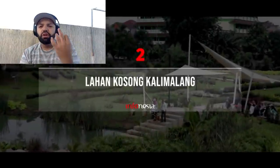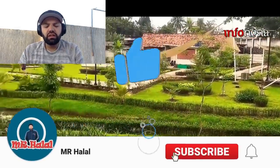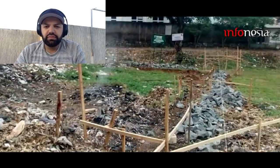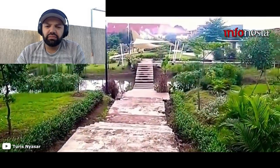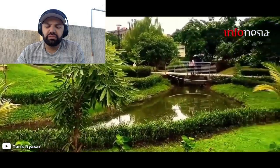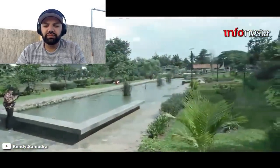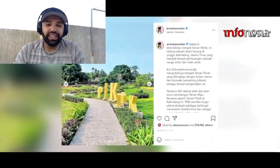Lahan Kosong di Kalimalang. Taman Piknik merupakan salah satu taman pasca revitalisasi lahan kosong di Kalimalang, Jakarta Timur. Siapa sangka Taman Piknik ini awalnya merupakan tempat pembuangan sampah warga dan terkesan kumuh. Pada tahun 2017, Taman Piknik mulai dibangun oleh Pemprov DKI Jakarta dan mulai bisa digunakan warga pada tahun 2018. Taman ini menyuguhkan nuansa alam serta taman bermain untuk anak sehingga cocok untuk liburan keluarga. Selain dilengkapi ragam tanaman, taman ini juga dilengkapi kolam retensi dan penyaringan polutan sebagai tempat pengendalian air.